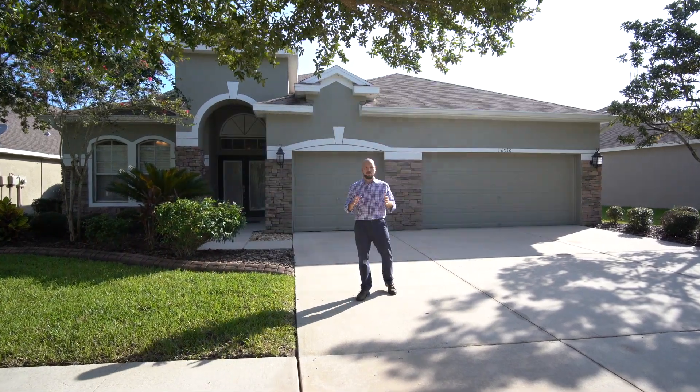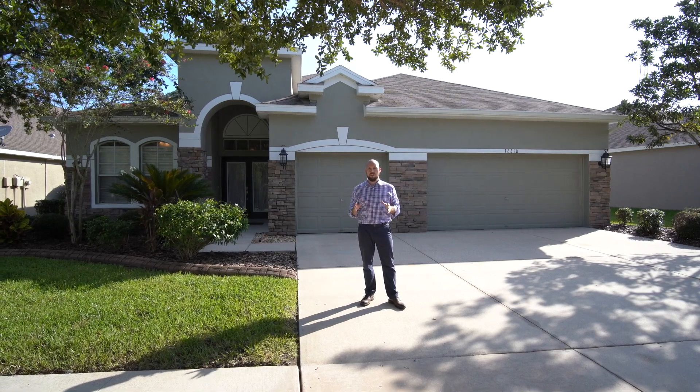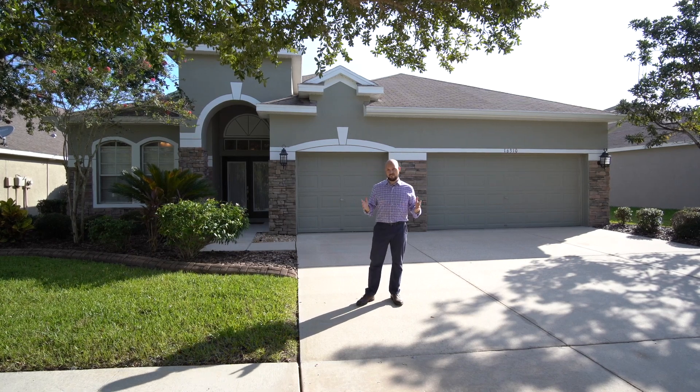Welcome to 16310 Bridgewalk, located in the sought-after Fish Shop community. This home is a four-bedroom, three-and-a-half bath, and nearly 2,200 square feet. There are a lot of unique features inside this home that the owners have added. Let's go check it out.